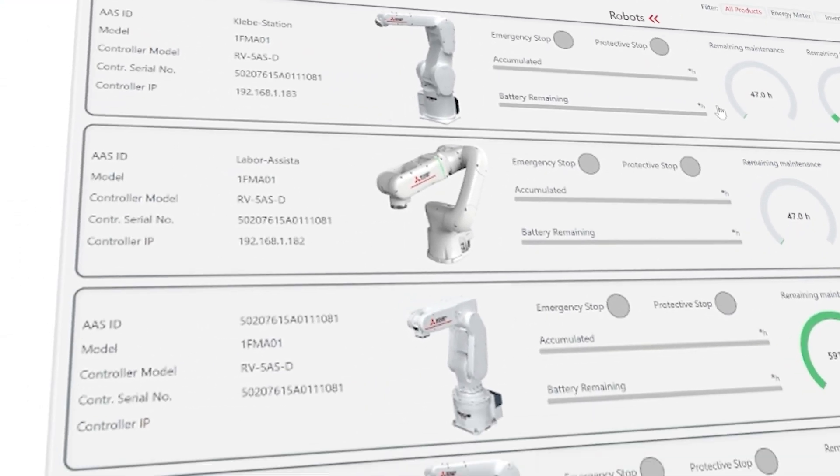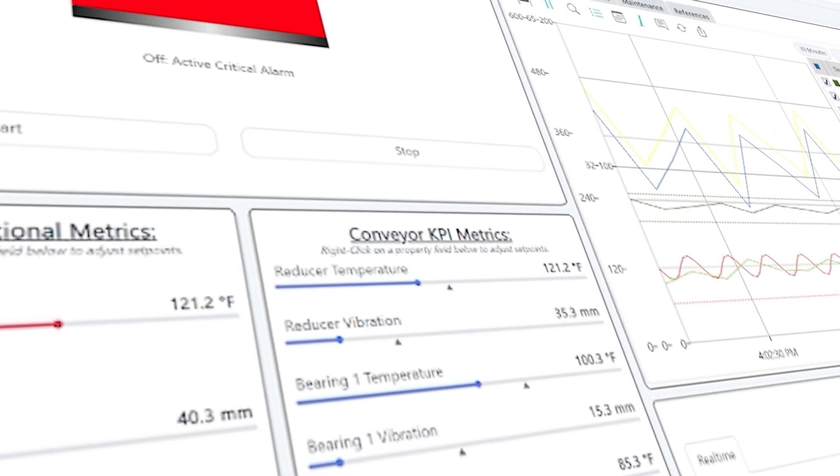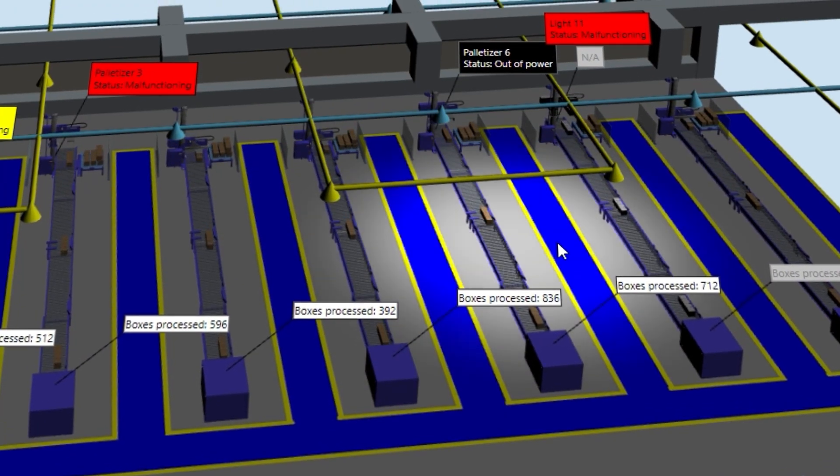We've really enhanced all those elements and optimized them for performance, for robustness, for uptime, and for ease of use.